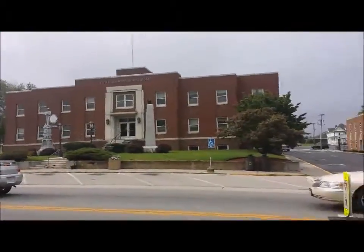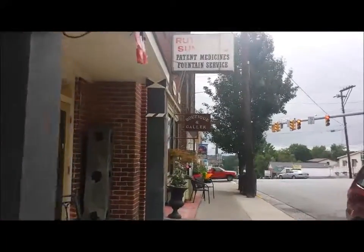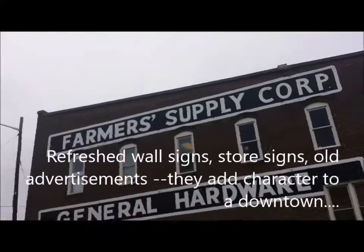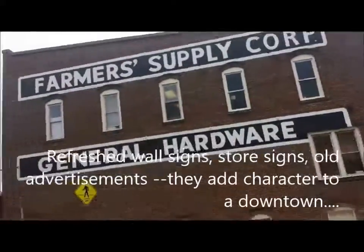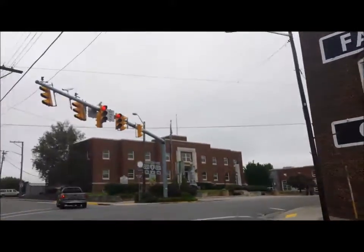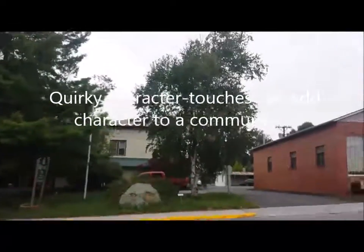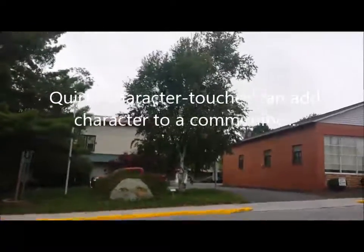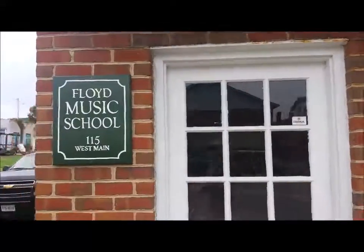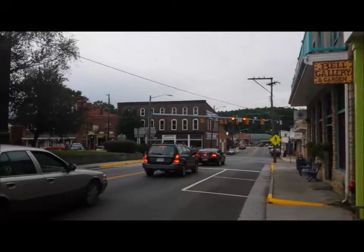That's the Floyd County Courthouse. As we come down to the traffic light, the Floyd Country Store is about half a block down on the left. I love the old signs that are painted on the sides of buildings — when they're refreshed they add such character to a building and to a town. Over there is a piece of garden art — you're seeing part of a troll's head, and his hair is the grasses and flowers that grow out of the head. The Floyd Music School is here. That is the courthouse I was pointing out, and the farmer supply general hardware is across the street.